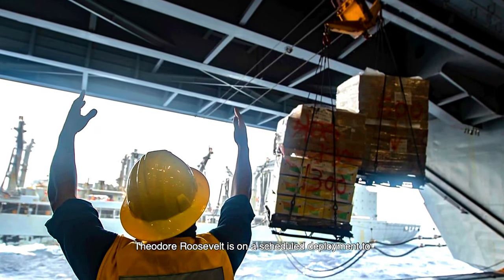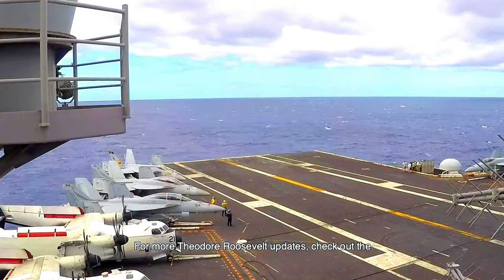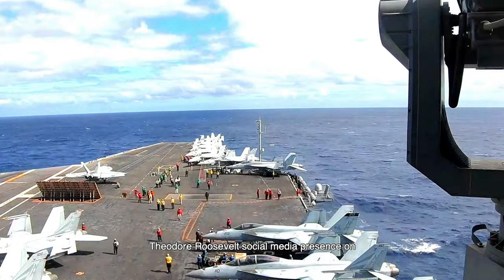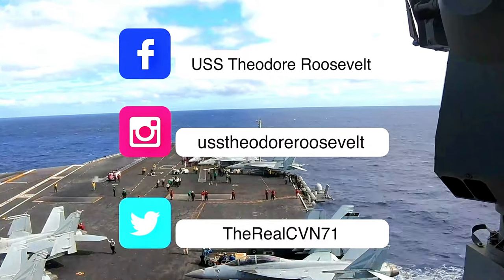Theodore Roosevelt is on a scheduled deployment to the 7th Fleet Area of Operations. For more Theodore Roosevelt updates, check out the Theodore Roosevelt social media presence on Facebook, Instagram, and Twitter.